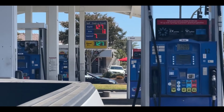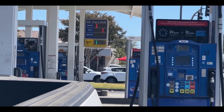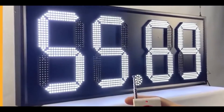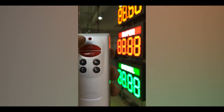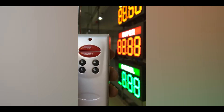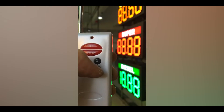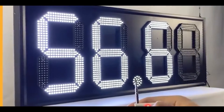Let's talk about remote price change at gas stations. Remote price change refers to the ability for gas stations to change their fuel prices remotely without needing to physically change the prices at the pump. This can be done through the use of specialized software and electronic price signs connected to the internet. The software allows the station operator to update prices in real time based on market conditions, supply and demand, and other factors. Remote price change technology can be very beneficial for gas station operators, allowing them to quickly and easily adjust prices in response to market changes.